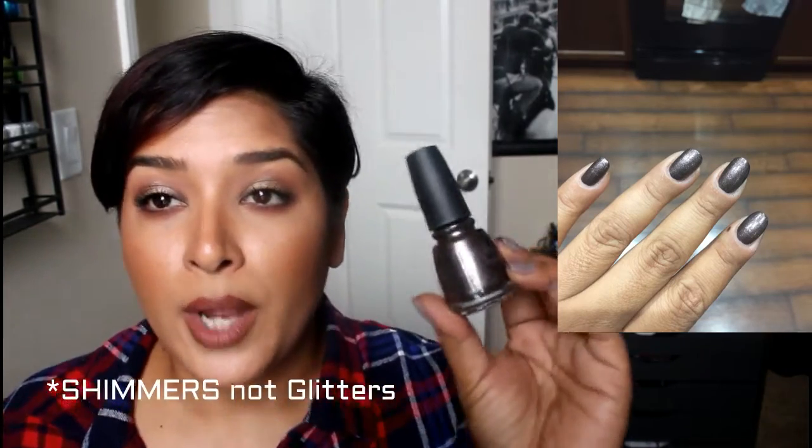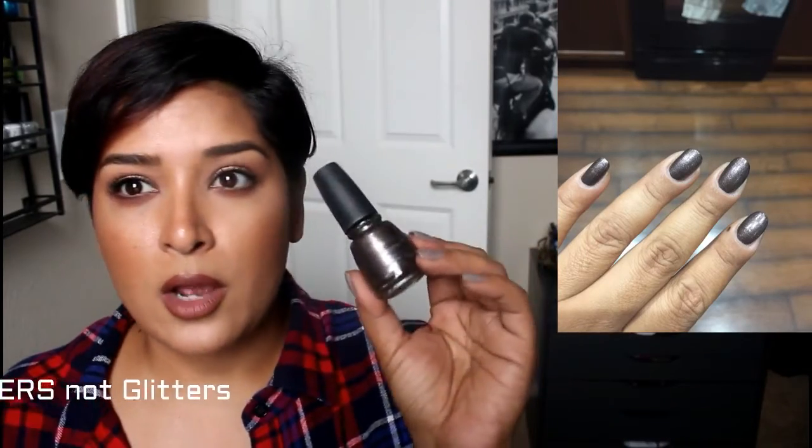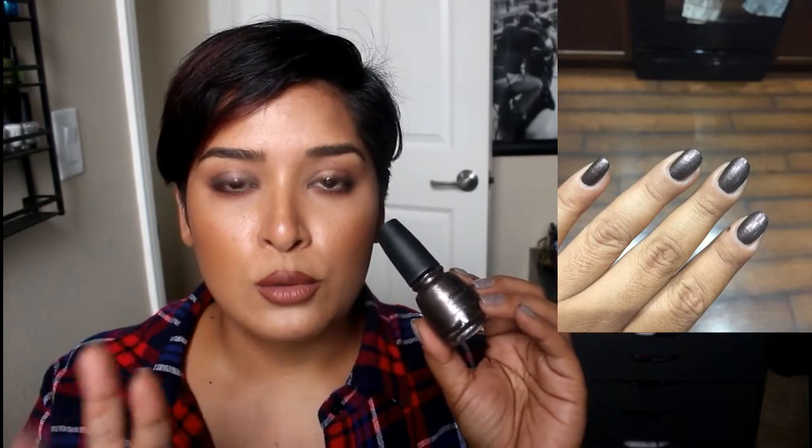Then I have China Glaze 'Would You Wanna.' It has a burgundy base with muted silver-coppery glitters. It looks almost like a gunmetal color on the nails. Amazing formula, two coats — it was just beautiful. I love this one not only for fall but for winter as well. I really recommend it.